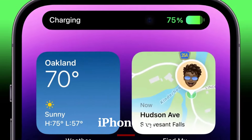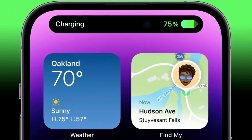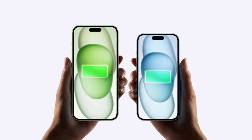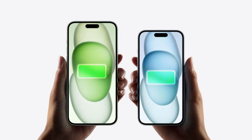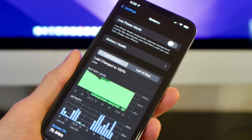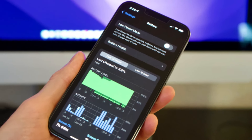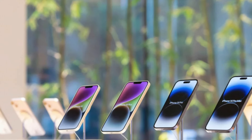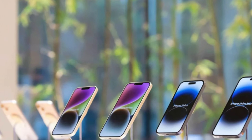The iPhone 15 offers solid battery life, providing all-day usage on a single charge for most users. It supports fast charging, allowing you to reach up to 50% battery in just 30 minutes with a compatible charger. Additionally, the iPhone 15 features MagSafe wireless charging, which offers a convenient and efficient way to power up your device while also supporting a range of MagSafe accessories.